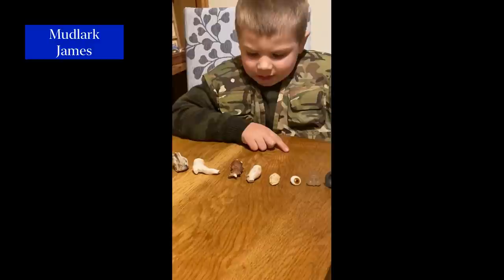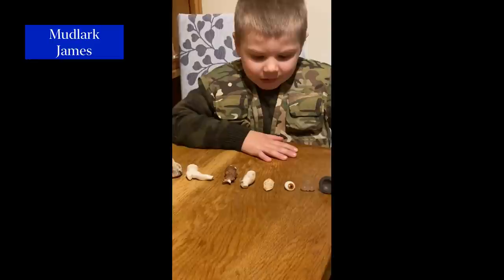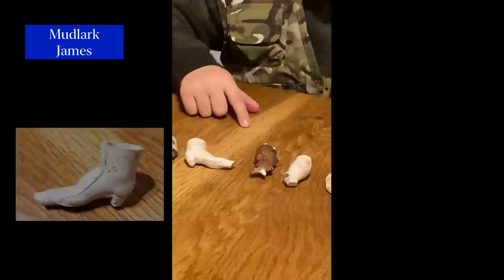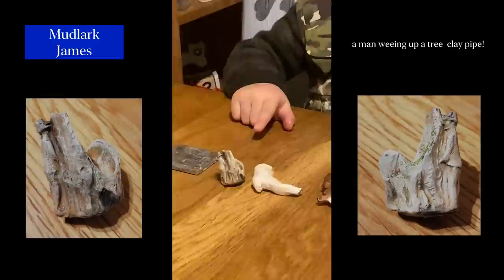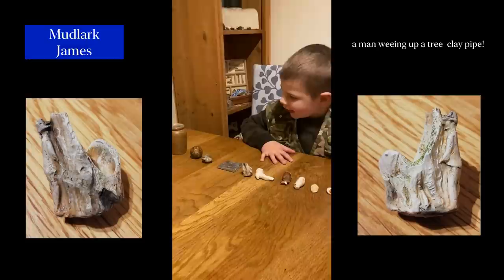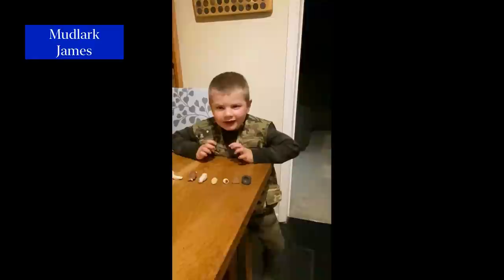What sort of pipes are they, James? There's a man one, there's a plant one, there's an old one, there's a knobbly one, there's a faith one, there's a shoe one, and there's a man-up-a-tree pipe. There's a printer's presser, a pirate's eye work, and a stone rat park! Nice. Thank you for watching.